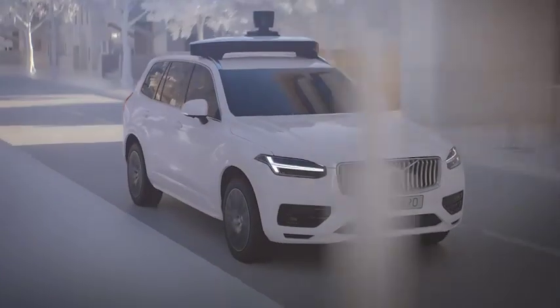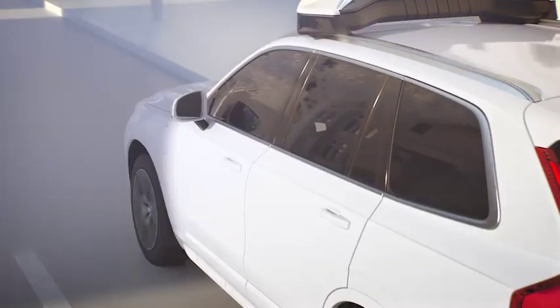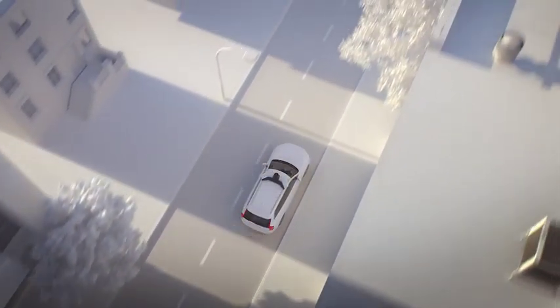Volvo Cars is developing a similar base vehicle concept for its future autonomous drive vehicles.